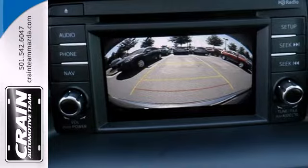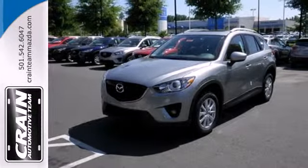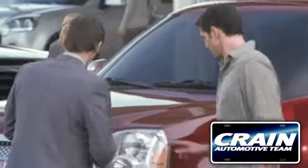You'll know where the saying 'getting there is half the fun' came from when you start driving this CX-5. Visit us anytime at craneteam.com.